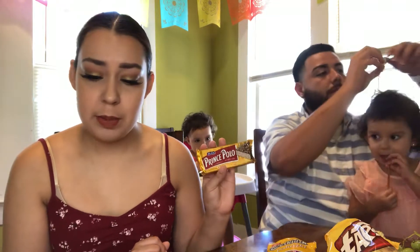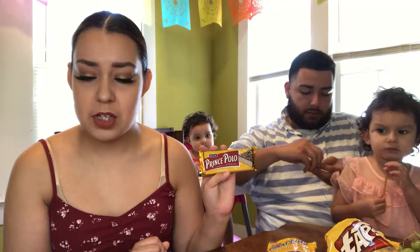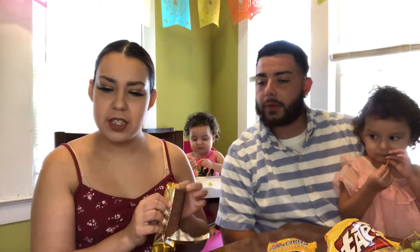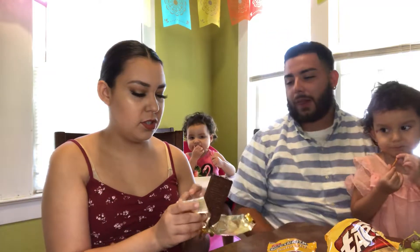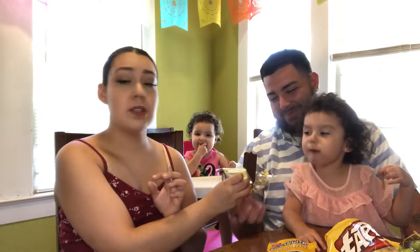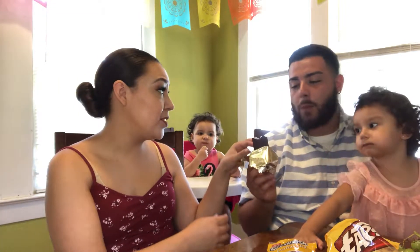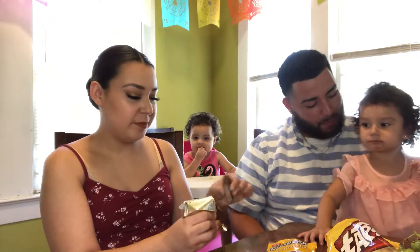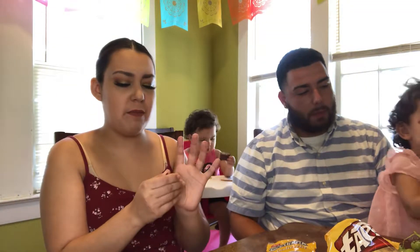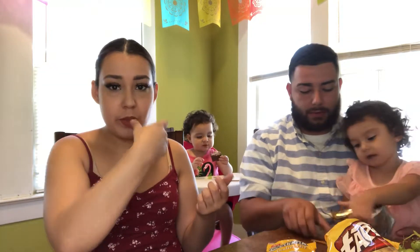We have Prince Polo. It's a classic, apparently. This Polish favorite features layers of crunchy wafers sandwiched together with chocolate cream, then coated in milk chocolate. So it's just chocolate — no peanut butter, just chocolate and chocolate. That's pretty rich chocolate. It's more like a candy bar. So it tastes pretty good.